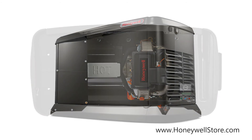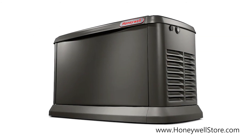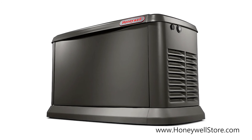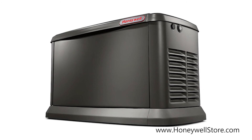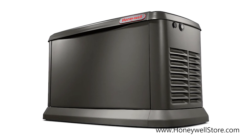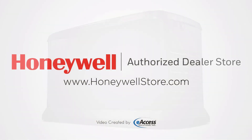using a smart device. Engineered and built in the USA, the Honeywell 20 kilowatt air-cooled home standby generator with mobile link comes with a premium five-year limited warranty. For more information or to purchase this product, visit www.honeywellstore.com.